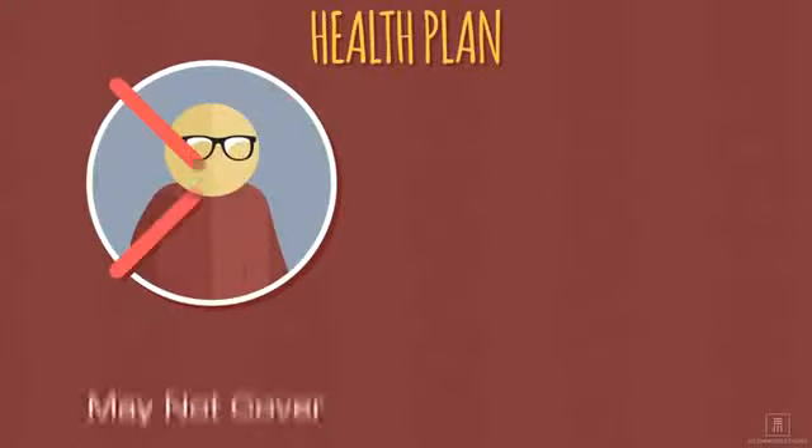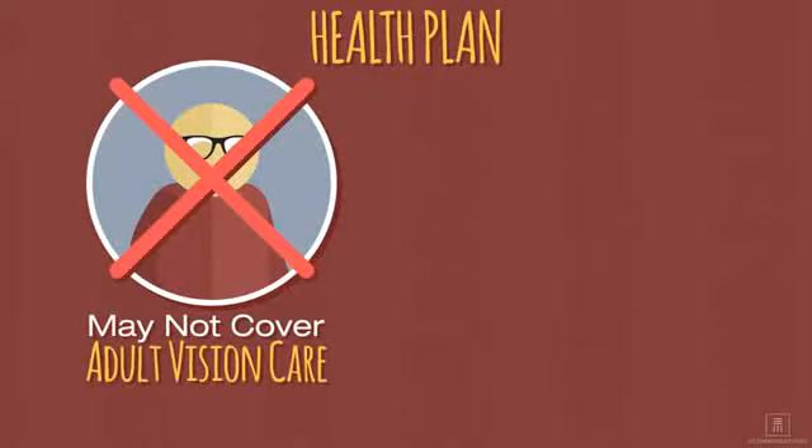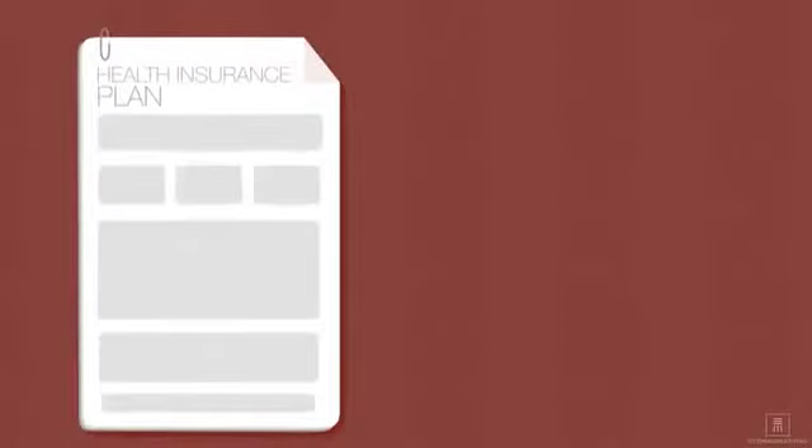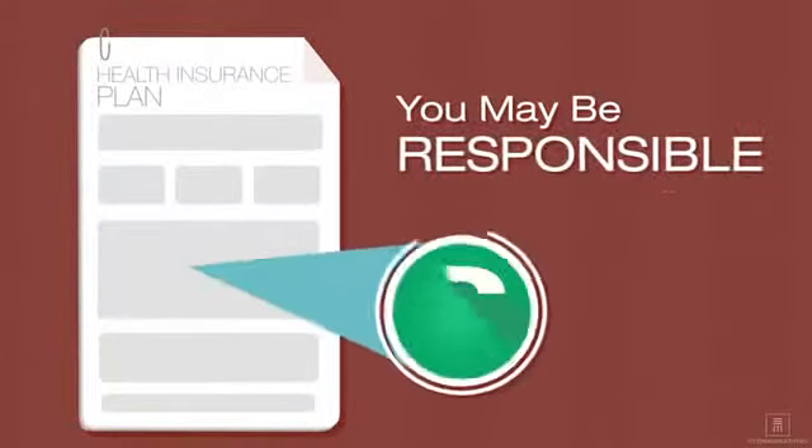Even if the health plan does not cover adult vision care, it will include children's vision services. Depending on your plan, you may be responsible for a copay.